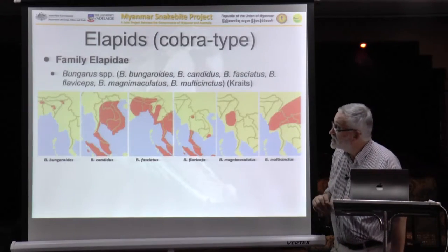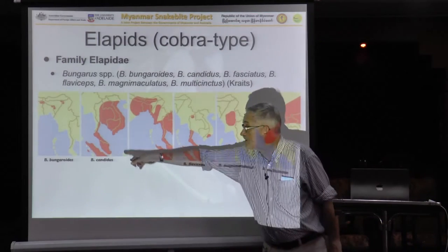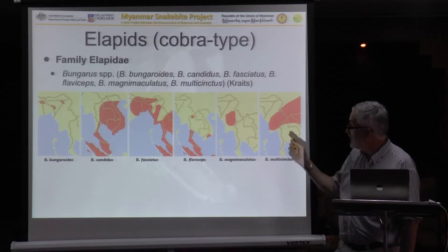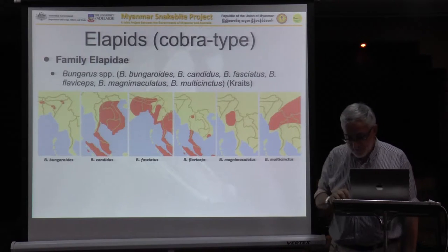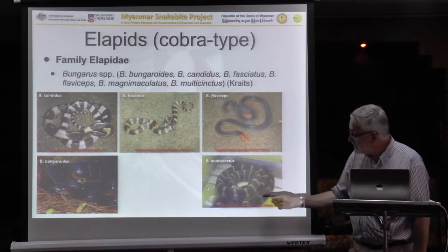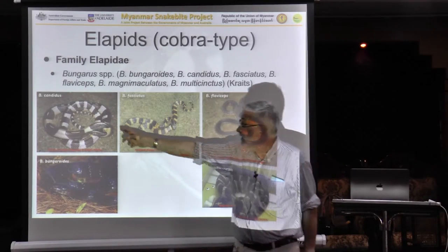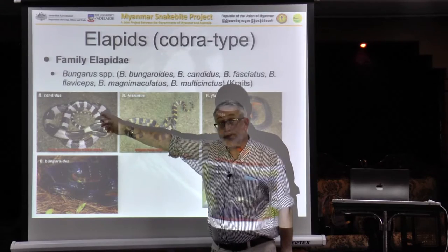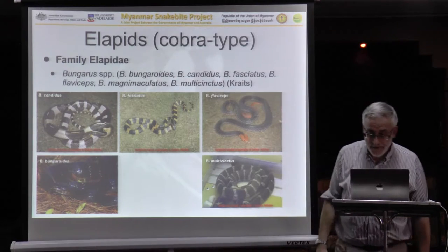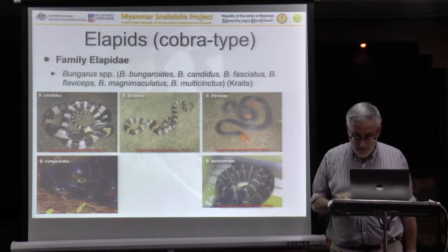This shows the range of some of these snakes — some with very limited range, others widely spread. Candidus, one of the common kraits, is widely distributed in your country, as is Multicynctus, the Chinese krait. Here are photos of five of the six species: the Chinese krait with narrow bands; fasciatus with wider bands and yellow tendency; candidus with wider generally white bands; Bungoroides with spotted bands; and Flaviceps, very unusual, with very little evidence of nasty bites from this species.